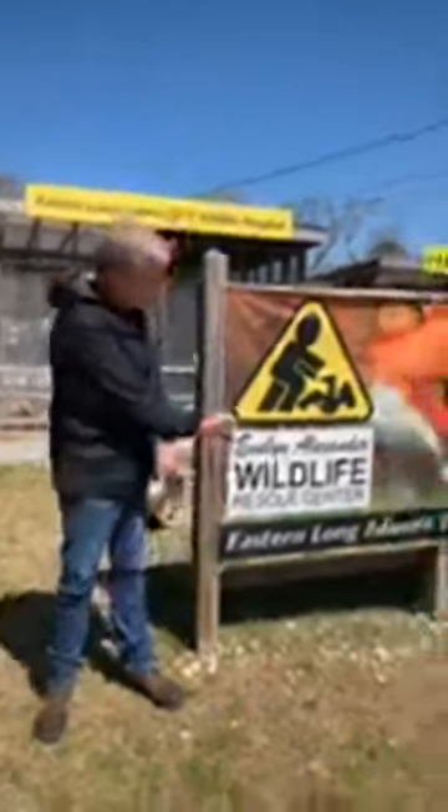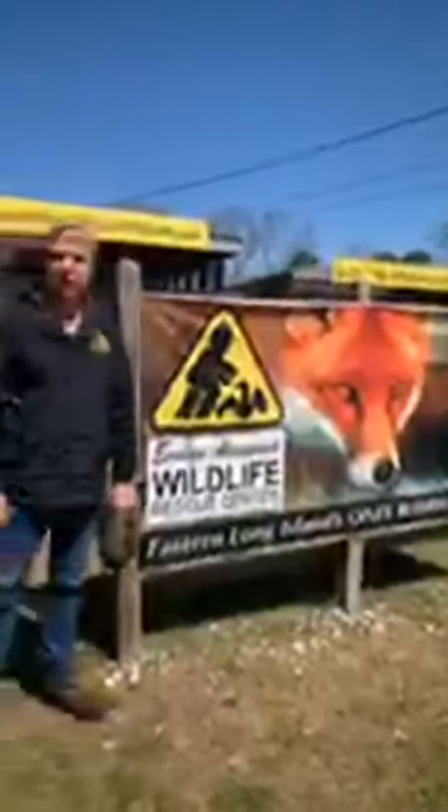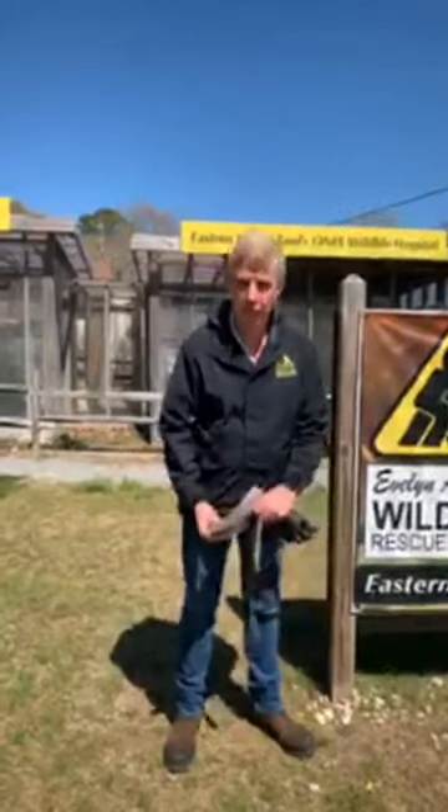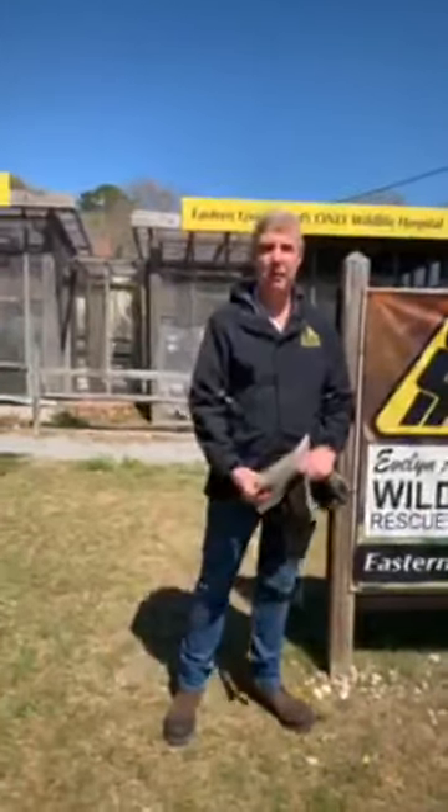Good morning and happy Mother's Day. We're here at the Evelyn Alexander Wildlife Rescue Center here in Hampton Bay, New York, and we're live with you on this beautiful Mother's Day. We wish all the moms out there a very happy and healthy Mother's Day.